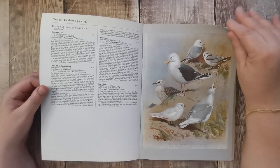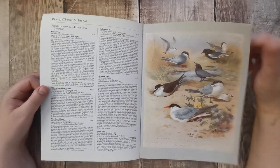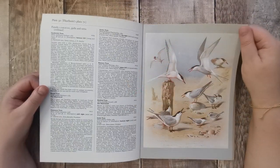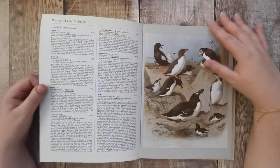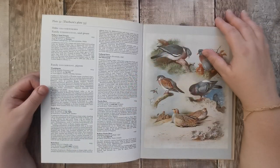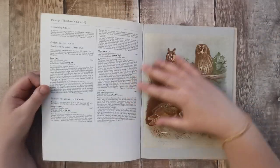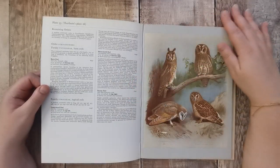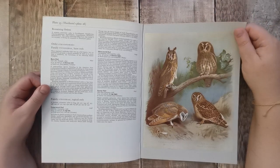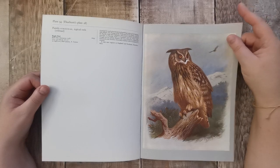You don't realise how many seagulls there are. When we went to Devon, the seagulls were absolutely enormous — I don't think I've ever seen such big seagulls. Colin was afraid! And then owls — beautiful eagle owl.